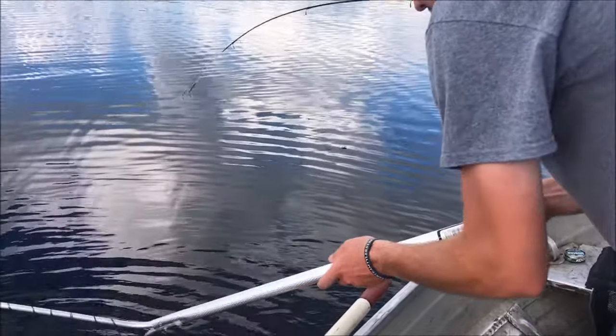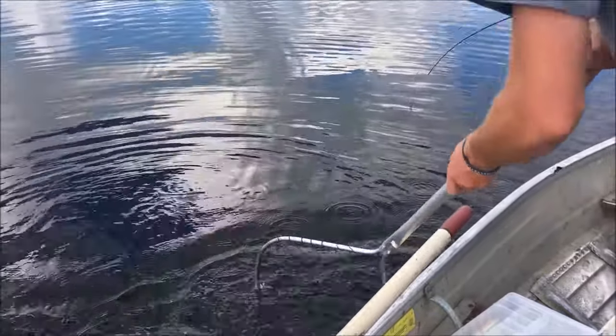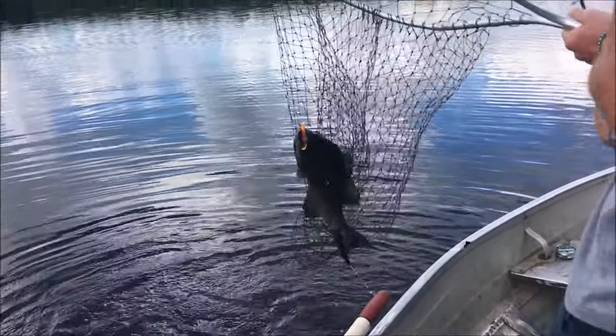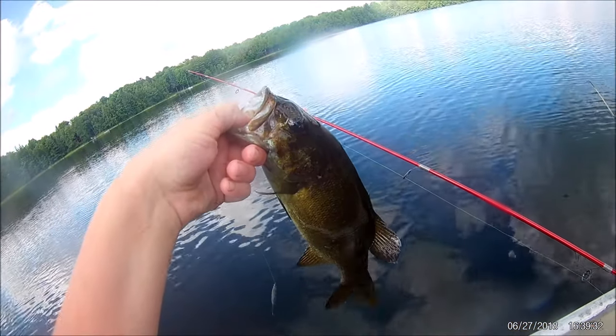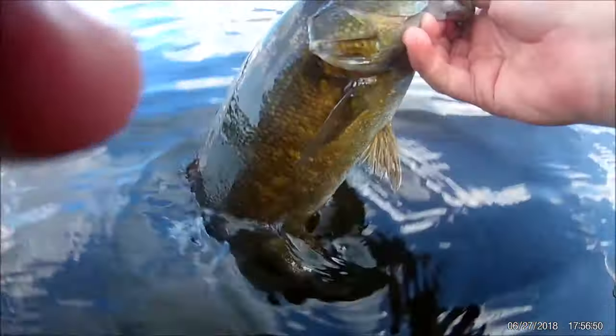That's only six-pound test — I don't know where it is. Don't make me lose him. Holy jeez, number fifteen — and that is a limit of bass on Lake Q!